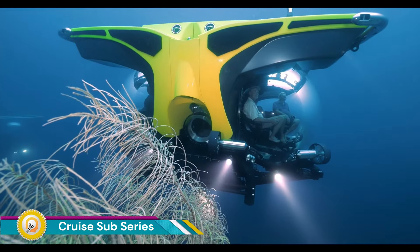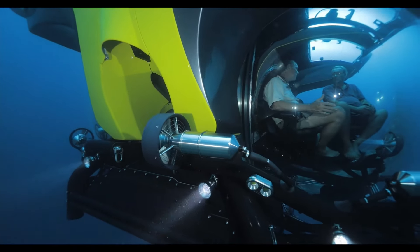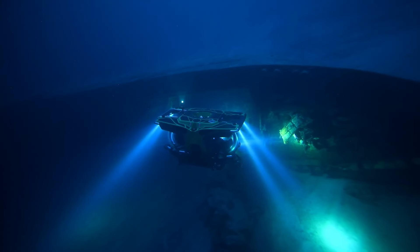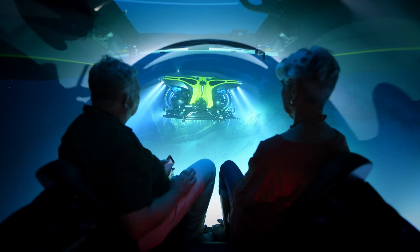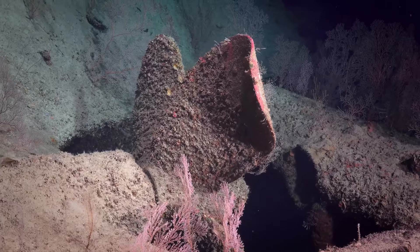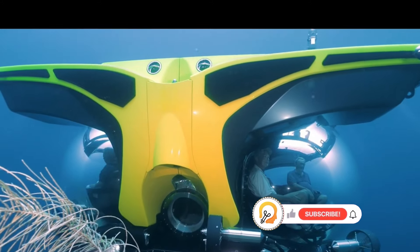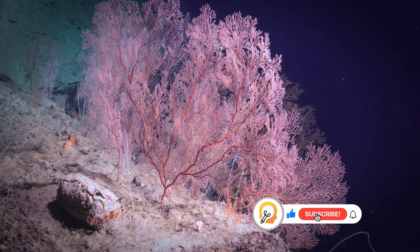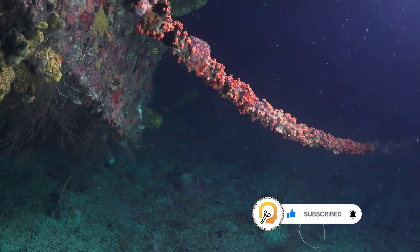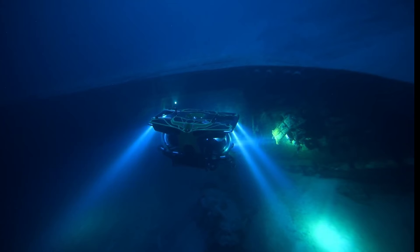The Crew Sub series by U-Boat Works is a range of multi-passenger submersibles designed for exploring the underwater world in comfort and style. These award-winning vessels are ideal for cruise lines, high-end tourism operators, documentary filmmakers, discerning explorers, and research institutions. The Crew Sub series comes in three models: Cruise Sub-5, Cruise Sub-7, and Cruise Sub-9, accommodating anywhere from five to eleven people and capable of diving to depths of 300 to 1,700 meters (984 to 5,577 feet).